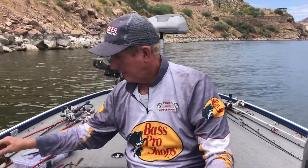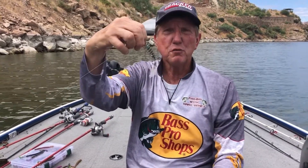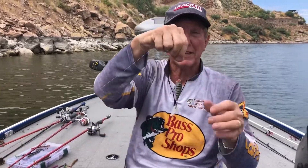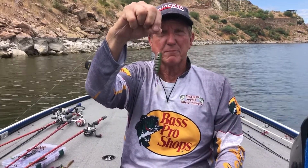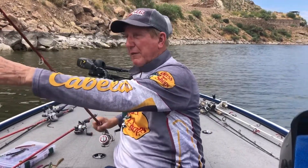We got on them with Rico's — the small Rico's like this. This is a new Rico's just coming out right now, so we caught them on these this morning early. I haven't caught anything after six or seven on the Rico — it gets real slow. You just want to pop, pop, and pause. But those were working for us today.